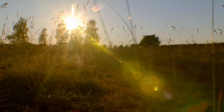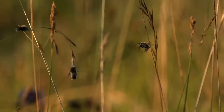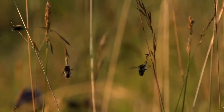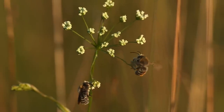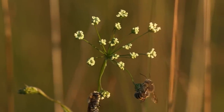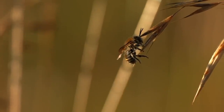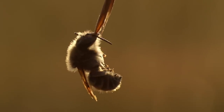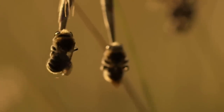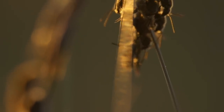As the evening draws in, the female bees settle down in their underground nests for the night. Only the males remain outside. Like all insects, they're cold-blooded and become torpid when the temperature drops. Some latch on to grass stems with their jaws and remain suspended like this for the rest of the night. Others huddle together for warmth.